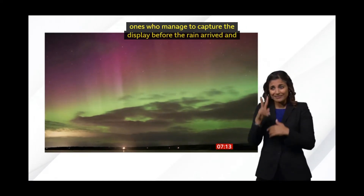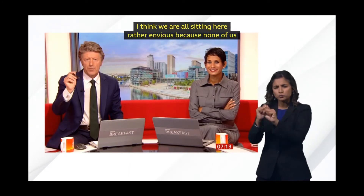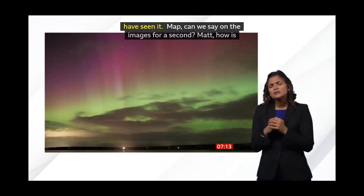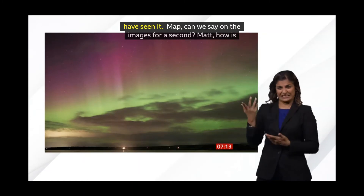Matt hasn't seen it. You haven't seen it. Maybe can we stay on the images for a second? And Matt, if we can bring you in — I don't know if we can bring the pictures back in. It's always worth it if you can, Matt. How is that happening? What's going on there that makes it look like that?